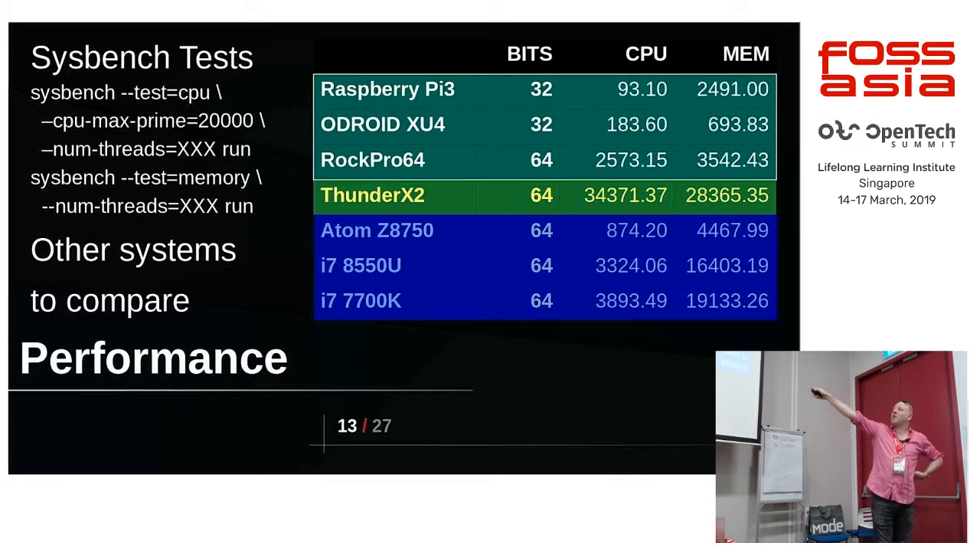The Intel Atom that's one of the top-end Atoms — in fact, it's the same one as in your little box in front of you — gets about 874. Of course you've got the higher-end Intels, an i7-850 and a 770K which is the desktop, and they do better. The Odroid XU4 is a lot faster than the Raspberry Pi 3. Interestingly the CPU on that is an older design — A7/A15 — but it has eight cores instead of four.